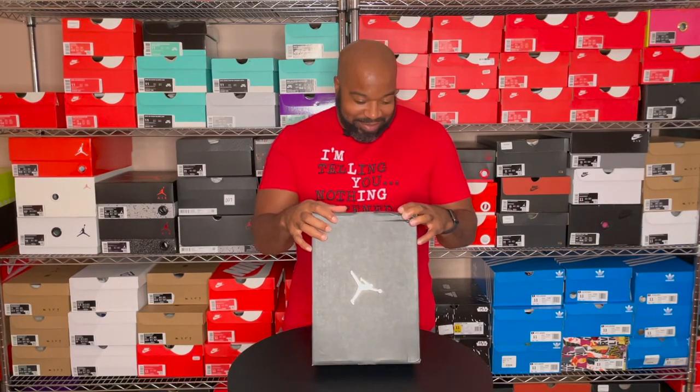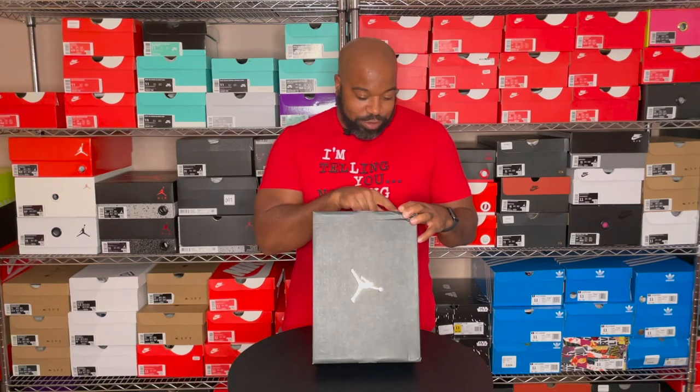It's a size 11 and it retails for $125. Correction on the colorway — it's white, track red, black, igloo. I added a whole lot of extra letters there. So to be clear: white, track red, black, igloo — I-G-L-O-O. That is igloo.